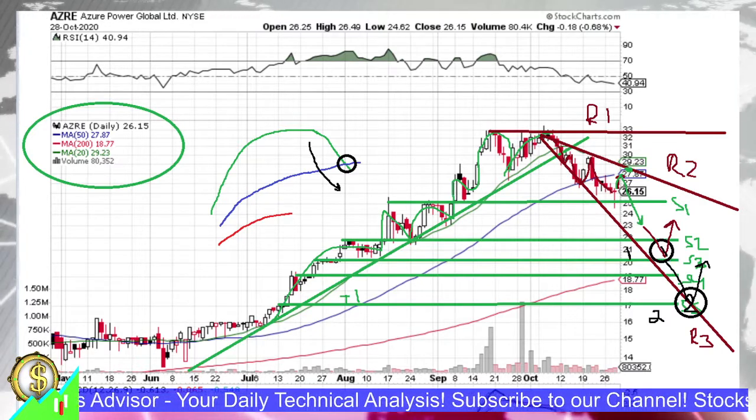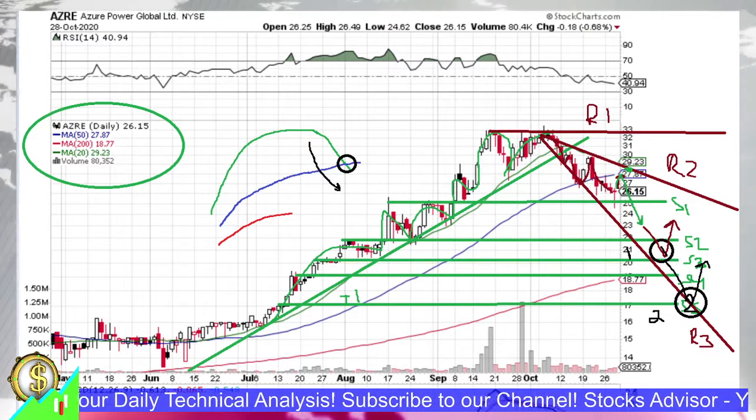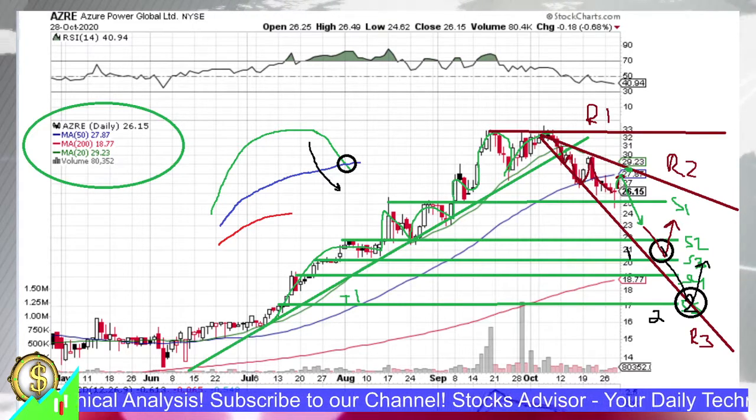That is all for Azure Power Global for today's chart analysis. Please don't forget to subscribe to our channel and watch other videos where you will get insights on other US-based stocks and interesting entry opportunities.